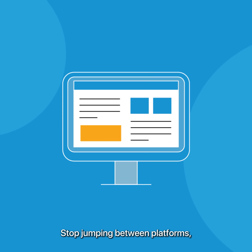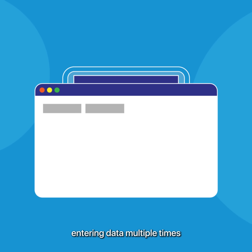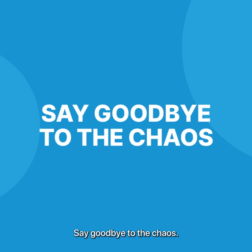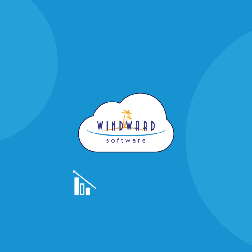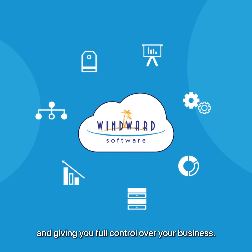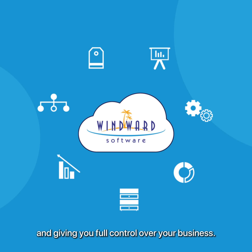Stop jumping between platforms, entering data multiple times, and dealing with inaccuracies. Say goodbye to the chaos. Windward integrates everything you need into one platform, saving you time and money, and giving you full control over your business.